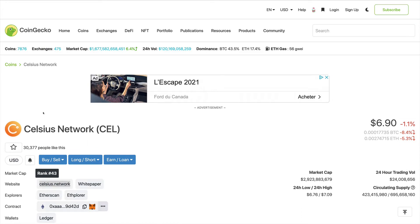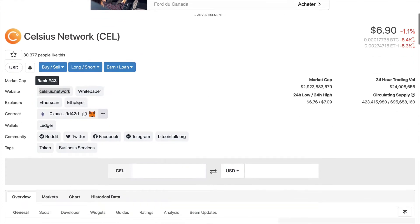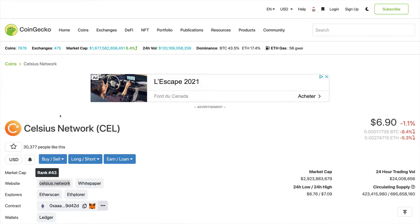Hello everyone and welcome to another InvestEleaner special. In this video we'll be taking a look at a project that we are super excited about and that has great long-term potential — the Celsius Network project, the CEL token, and our price forecast for it. We kindly invite you to join our growing community by smashing the like button, subscribing to the channel, and hitting the notification bell.